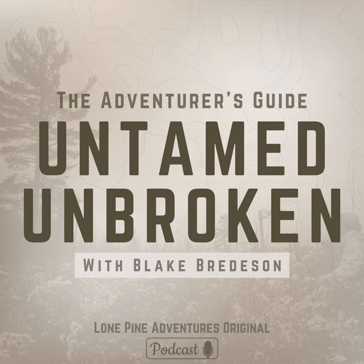The kids are just wild out there, but they're having a good time. This is Untamed, Unbroken, The Adventurer's Guide, and I'm your host, Blake Bredesen. Welcome to part six of our wilderness series. Today we are getting into bear proofing, wildlife safety, being bear aware — that's what we're going to be talking about the most.